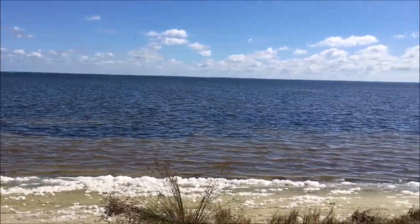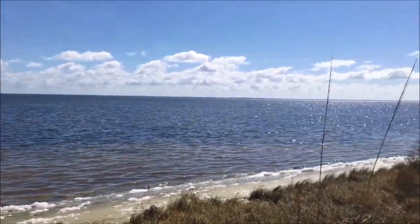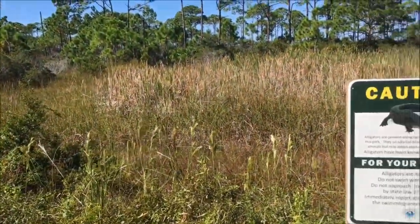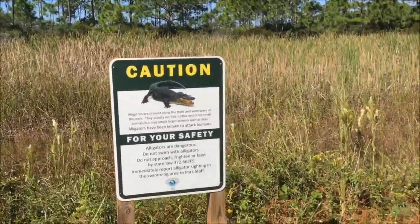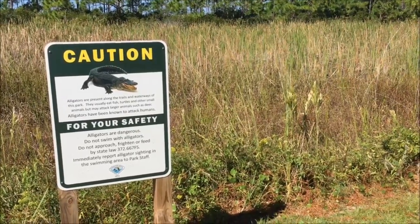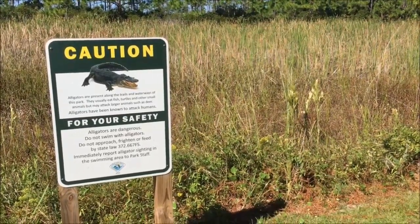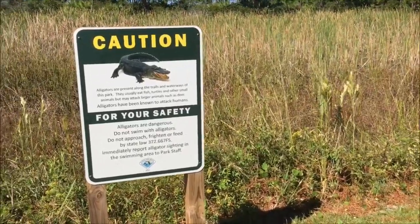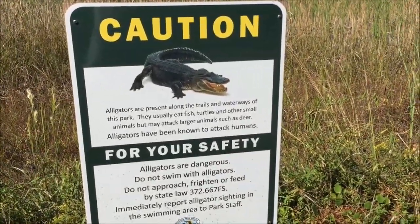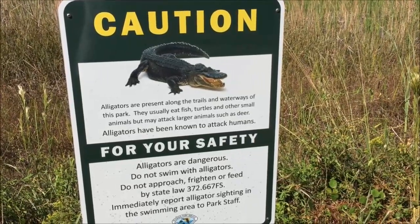This is the money shot. Look at how pretty it is. This is for my nephew — he's always fascinated about the kind of animals I'm going to see. And no, I have not seen any alligators yet. And to be honest, I don't want to see any alligators out here.